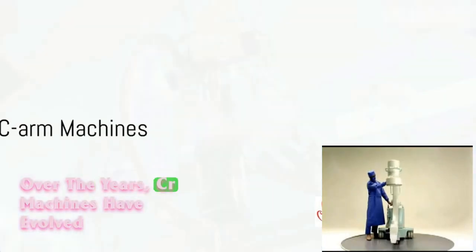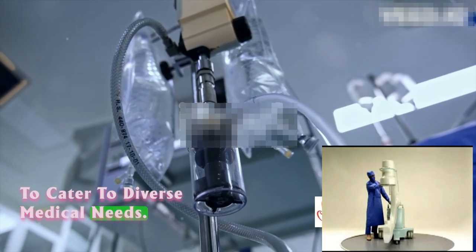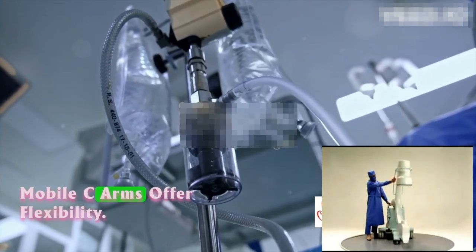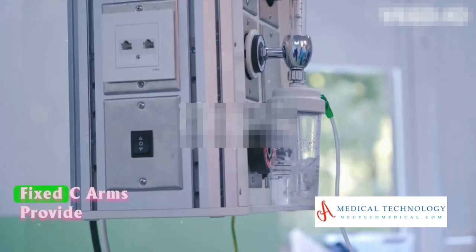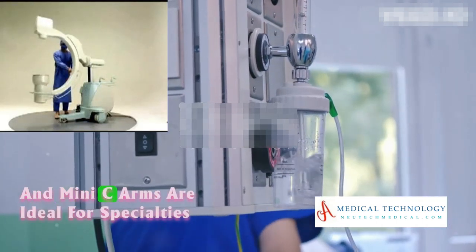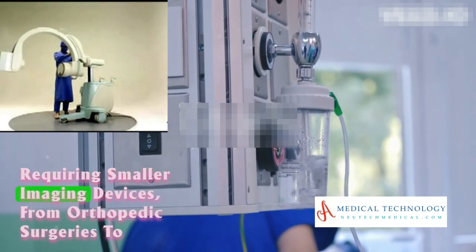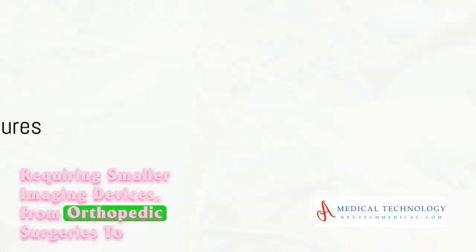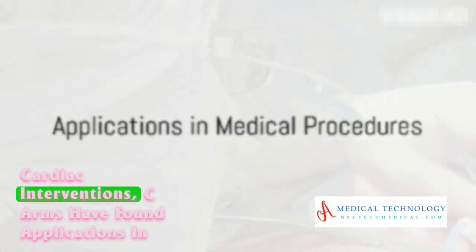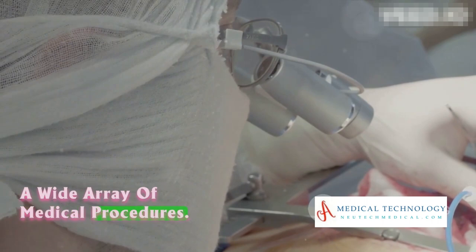Over the years, C-Arm machines have evolved to cater to diverse medical needs. Mobile C-Arms offer flexibility, fixed C-Arms provide stability for intricate procedures, and mini C-Arms are ideal for specialties requiring smaller imaging devices. From orthopedic surgeries to cardiac interventions, C-Arms have found applications in a wide array of medical procedures.